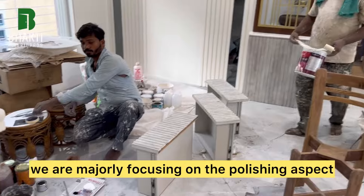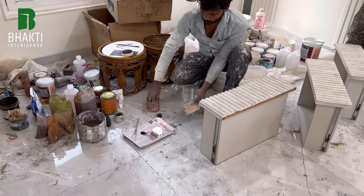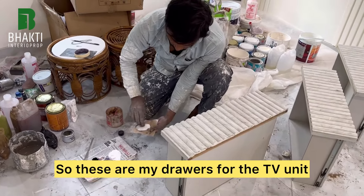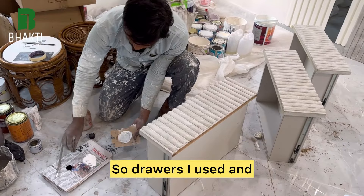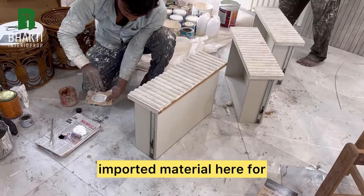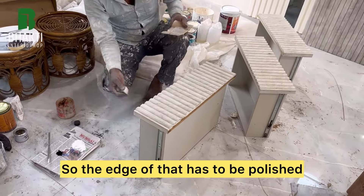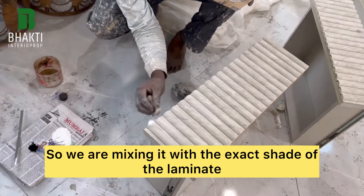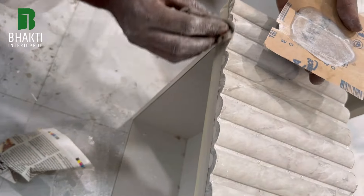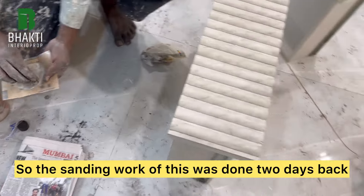In the living room we are majorly focusing on the polishing and paint finishing aspects. These are the drawers for the TV unit — I have used imported material for the fascia of the drawers. The edge of that has to be polished, so we are mixing it to the exact shade of the laminate.